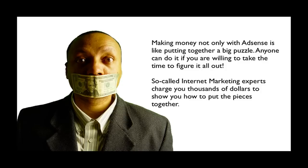The so-called internet marketing experts charge you thousands of dollars to show you how to put the pieces of the puzzle together. There's no new way to install AdSense — it goes on the server, you make a MySQL database, fill it with content, route traffic to that content, and add ads. The steps are still the same. Third-party people come in and generate installation software to make it easier, but it's still doing the same process.